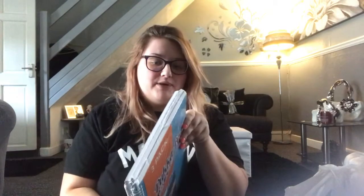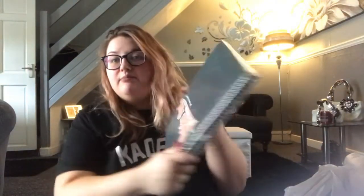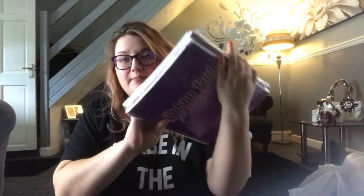And we got some packs of three notebooks — they are the Pukka Pads ones, and they were £1. It says they were £2.50 before, and I swear they were higher priced. So we got a blue, orange and black pack, and a pink and purple pack.